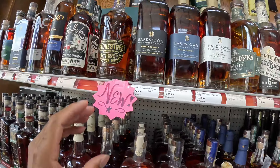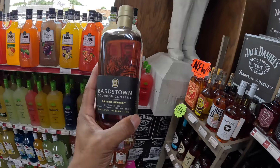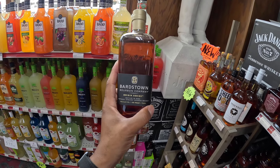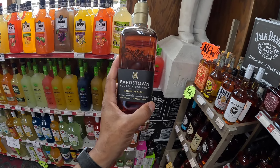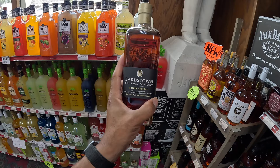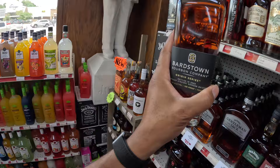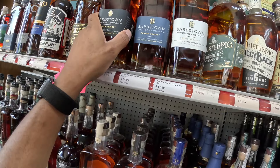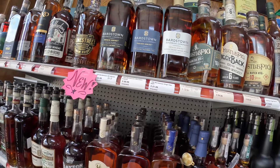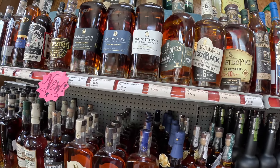We have the Barstown. This Barstown right here is a fantastic pour of bourbon. In my opinion, if you are looking to get into bourbon and want to spend a little bit of money — like $50, $60 — get this Barstown Original Series Bottled in Bond. You can't go wrong with this bottle, it's a fantastic pour. I don't know anything about the Fusion, but it's 96 proof. And this other one I don't have yet is also 96 proof.